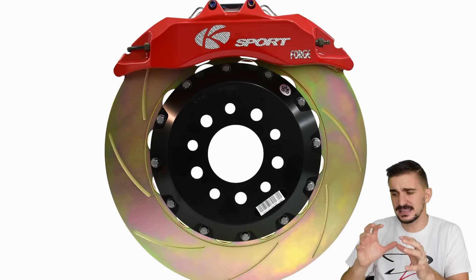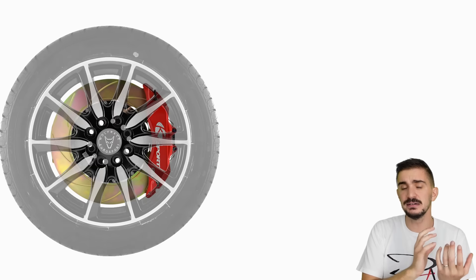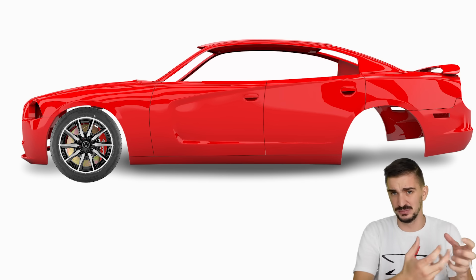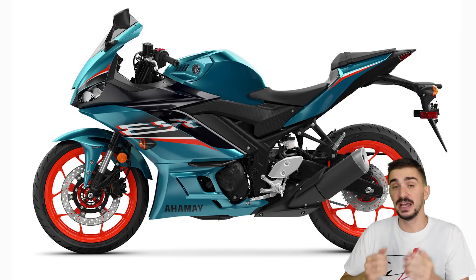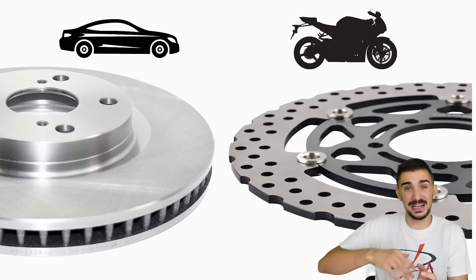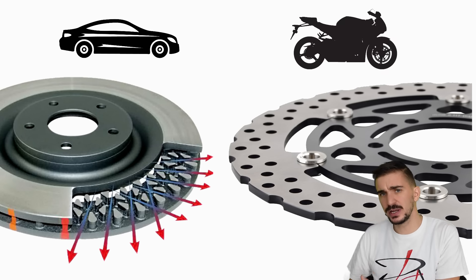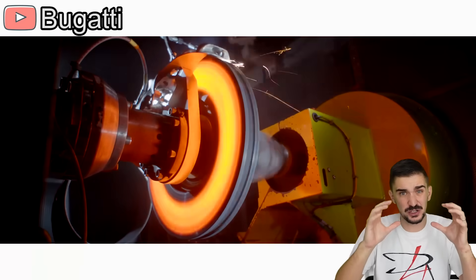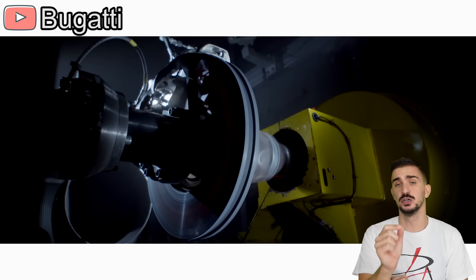If you look at brakes more closely, you will see that many things in their design have to do with heat management. For example, the brakes of cars are tucked inside the wheel and the wheel arch, which means they aren't exposed to a lot of incoming air. In contrast, motorcycle brakes sit directly in the stream of incoming air. This is why car brake discs are ventilated but motorcycle brake discs are not. Ventilation works to evacuate as much heat as possible out of the braking system. Heat is such a problem because it leads to brake fade — when brakes overheat, a thin layer of gas forms on the surface, preventing proper braking and leading to reduced friction and loss of braking performance.